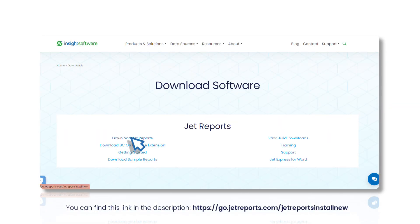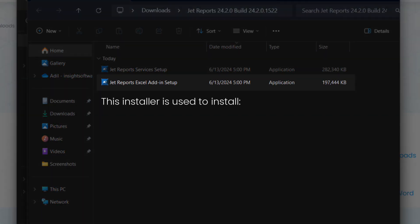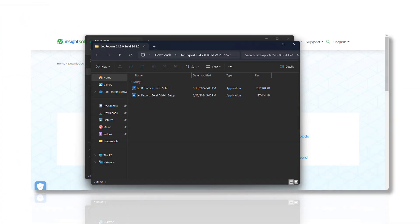JetReports 24.2 introduces a split installer approach. The JetReports Excel Add-In Setup Installer is used to install the JetReports Excel Add-In. And the JetReports Services Setup Installer is used to install JetHub, JetService Tier, and JetAdmin Console. This change allows for more flexible and streamlined installations.